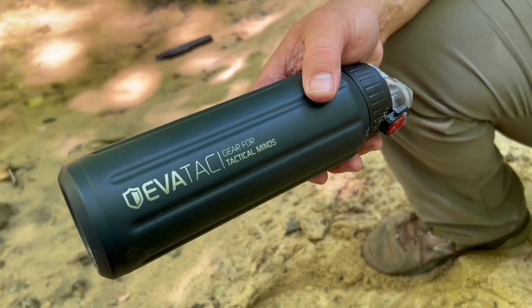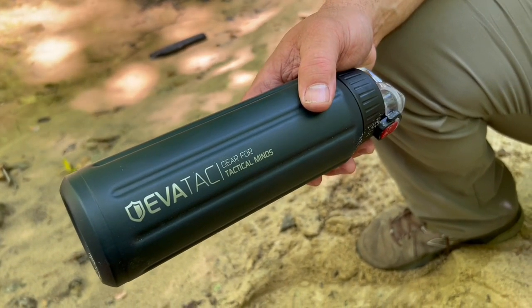Hey everybody, Craig Cottle, Director of Nature Blind School. We've got a couple of products here that a company sent me I want to make you aware of, from Evatac. These are designed and the support team is from Colorado, USA, but I'll tell you more about it and tell you how I use stuff like this.